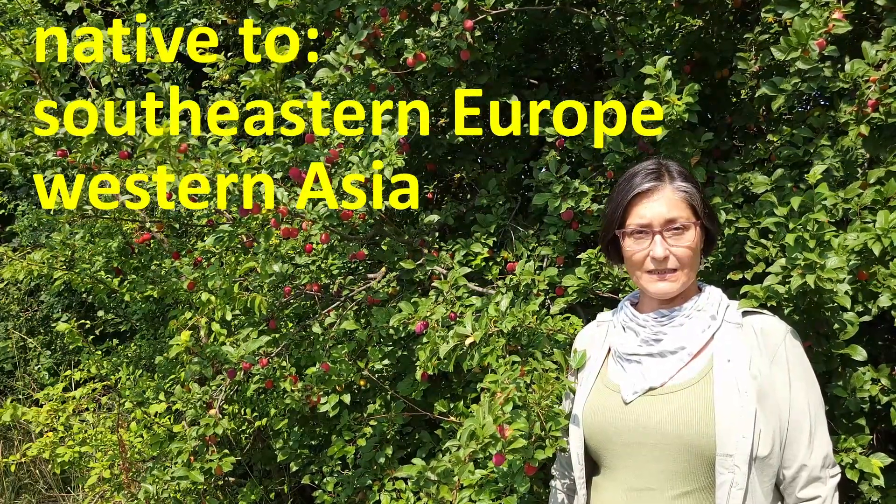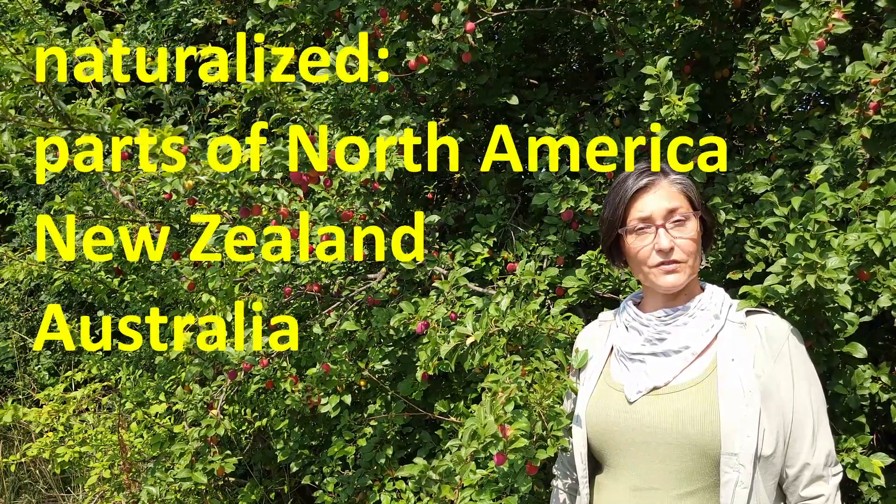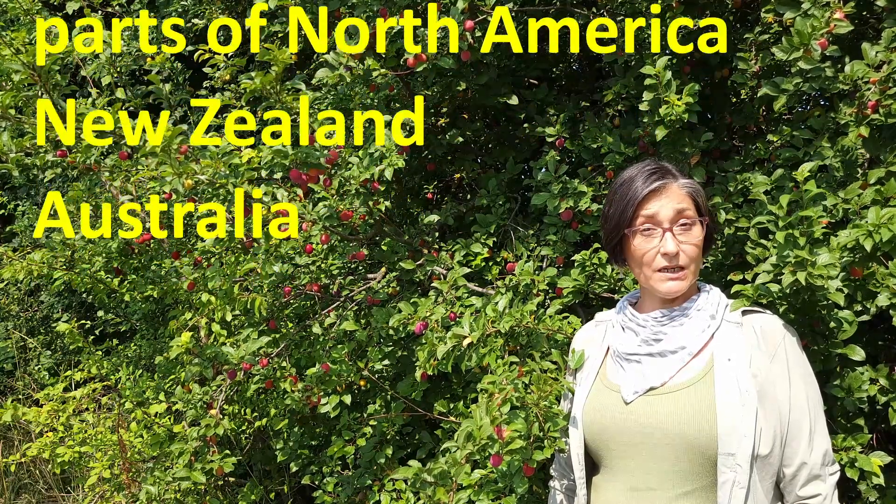But it does need light, so it's commonly found along roadways, riversides, open woodlands, and other disturbed sites. Prunus cerasifera, cherry plum, is native to southeastern Europe and western Asia, but now naturalized in parts of North America, New Zealand, and Australia, where it can become a mighty invasive weed species, particularly near urban sites.